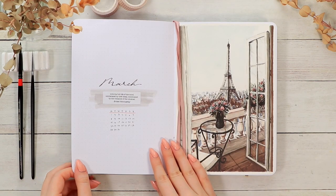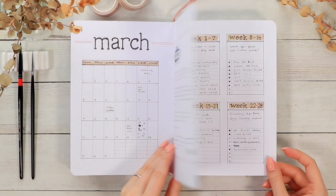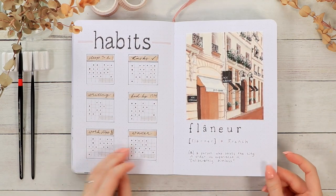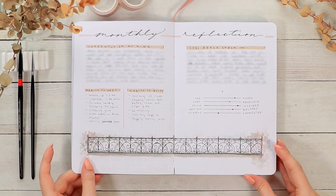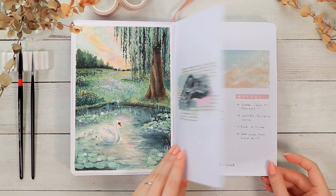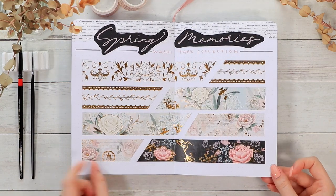My themes overall are pretty elaborate because making these videos is kind of my job, and I also sell these themes in digital form — so it feels natural to put quite a lot of effort into each theme. But if I was just using my bullet journal as a personal hobby, I think my layouts would definitely be much simpler.